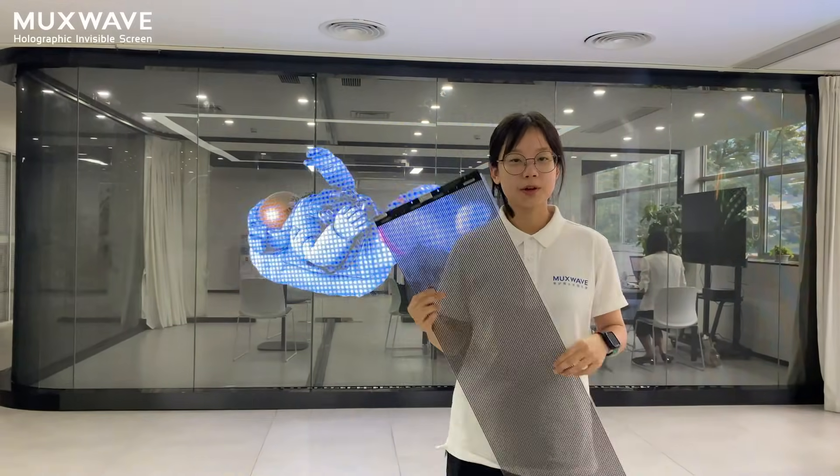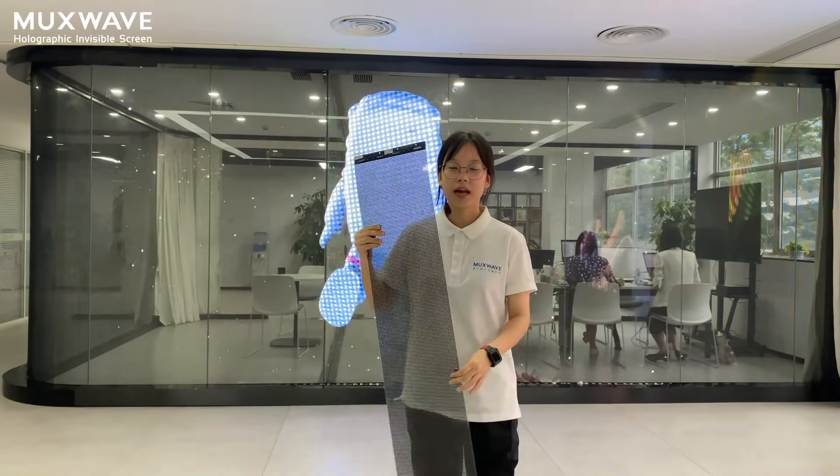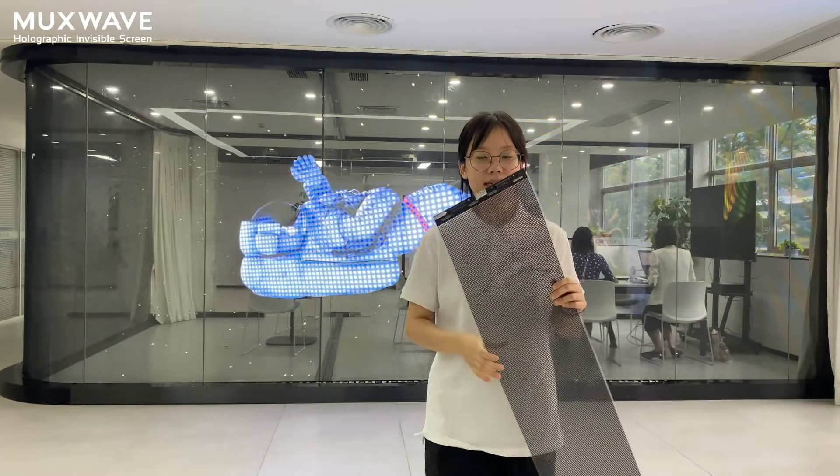We have two standard sizes: one is 115 cm, and another is 120 cm long and 25 cm in width.